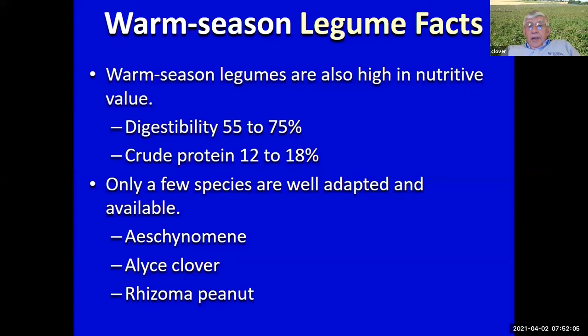For those of you internationally — you're in the tropics and want warm season legumes that will work. Let's talk about why we should have some. Nutritive value is critical, but in Florida we have limited choices that really work well. These three are probably the main choices: Aeschynomene, Alyce clover, and rhizoma perennial peanut.